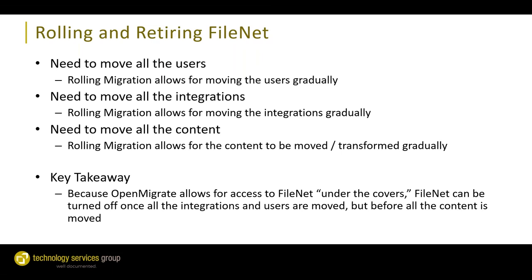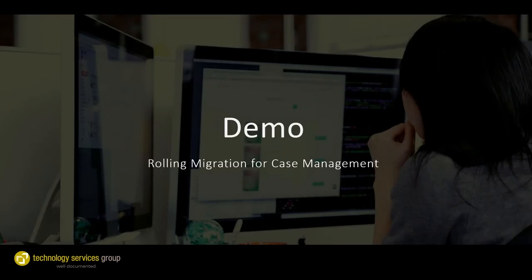For rolling and retiring FileNet, we need to move all users in a rolling approach to the new Alfresco system gradually. We also need to transition all integrations so they're no longer importing content into FileNet but rather into Alfresco directly. We need to migrate all the content sitting in FileNet. The key takeaway is that because OpenMigrate can connect directly to the FileNet database and storage behind FileNet, we can decommission FileNet sooner rather than later — once all users and integrations are off FileNet, we can shut it down even though the migration isn't complete.